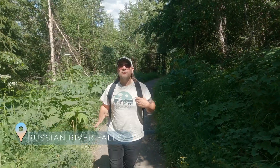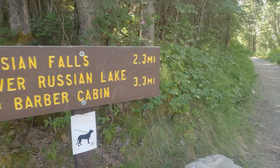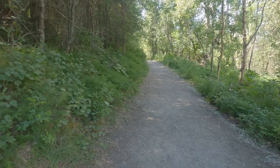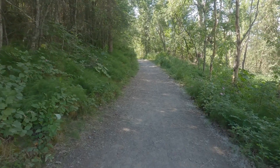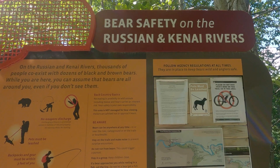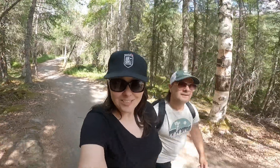We made a stop off of Sterling Highway to hike Russian River Falls, which is 2.3 miles each way out and back. It's a gravel path, but it's pretty wide and there's really not much in the way of elevation gain, so it's considered a pretty easy path. And I'm still operating with a sprained ankle, so if I can do it I would definitely agree that it's easy. Always on the lookout for bears.